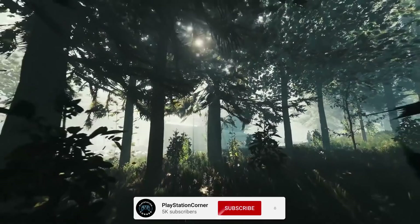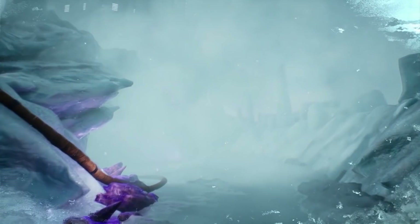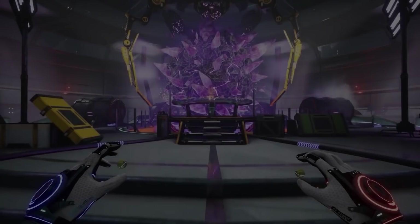With that, hit subscribe, join our growing PlayStation family and let's get started. As always, I do focus on all-time low prices for the majority of the deals today. If that is not the case, I will let you know, as we do have a few this week.